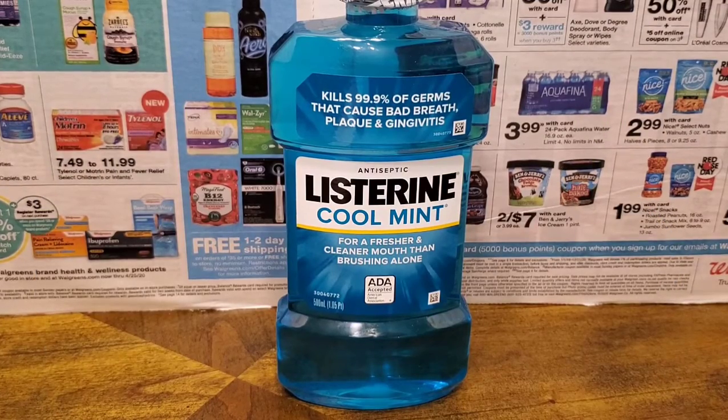The next item I picked up was a bottle of Listerine. It was priced at $4.99 and I got $1 off because of my 20% discount, so that brought it down to $3.99.